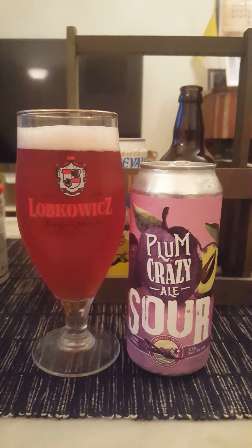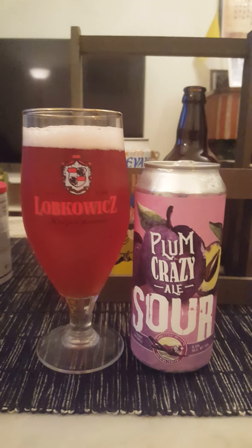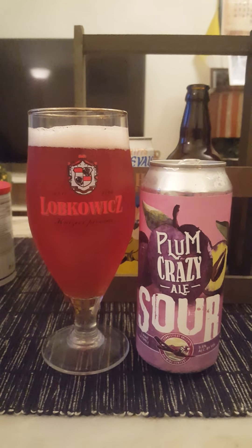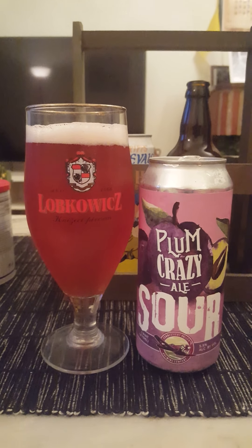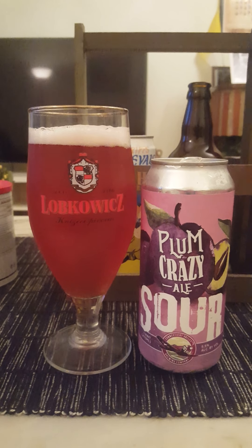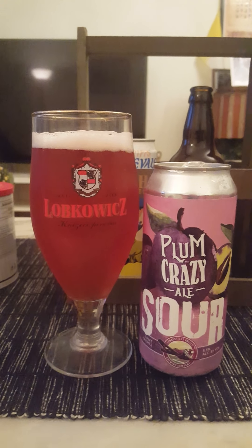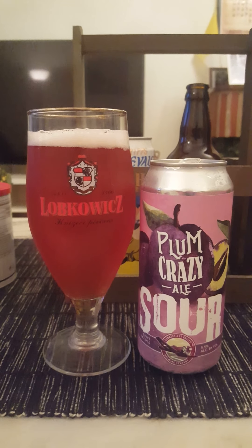It's a lovely, good, refreshing sour ale with the emphasis more on the drinkability side of things — not so much on the acidity or any massive sourness, but more slightly acidic, refreshing, and fruity.